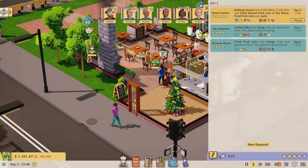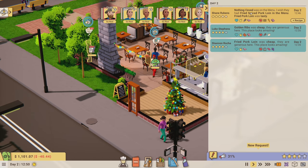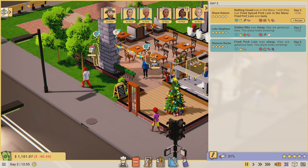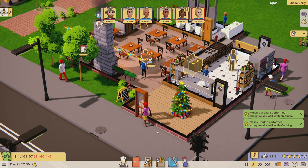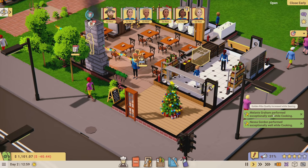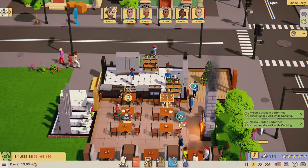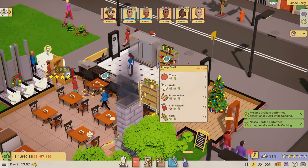Some customer feedback: fried pork loin was cheap, golden ribs was cheap, but someone wished they had fried spiced pork loin. Melanie is performing exceptionally well in the kitchen. We're still hitting our maximum on dry storage - I've got to do something about that.